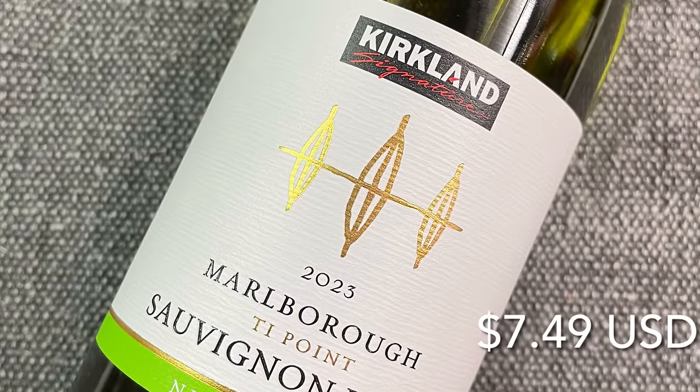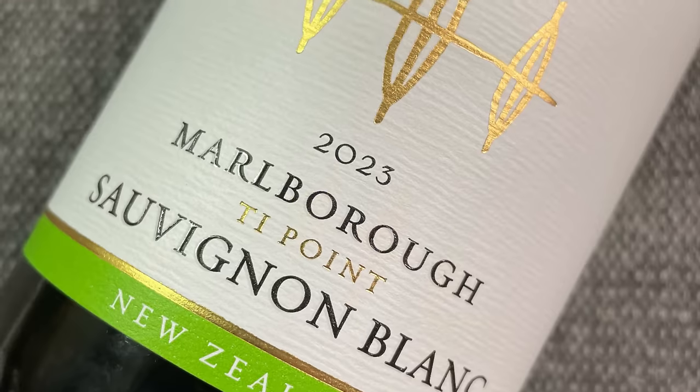The first wine up is the 2023 Kirkland Signature Marlborough Sauvignon Blanc from New Zealand for $7.49. Several months ago I tasted the 2022 vintage in a previous video and thought the quality for the money was absolutely outstanding. The 2023 has just been released — 2023 for Marlborough is a very plentiful vintage, so there should be good quantities available over the course of the year. Marlborough is far and away the primary source for exports from New Zealand, and most of the wine coming out of that area is Sauvignon Blanc. In terms of appearance, this wine looks exactly as it should — pale in color with that very youthful appearance and a slight greenish tinge, which is quite common with Sauvignon Blanc.